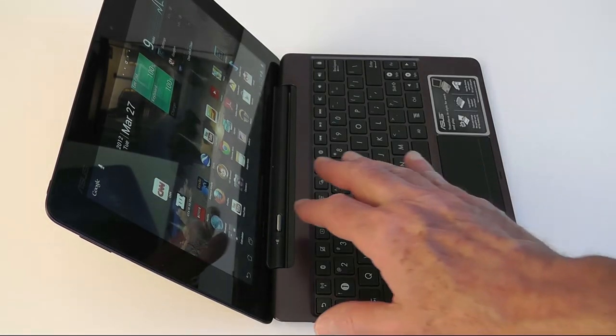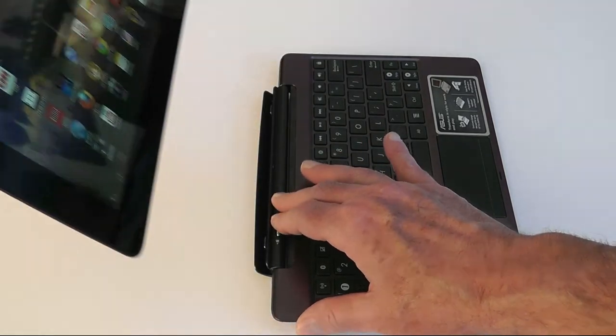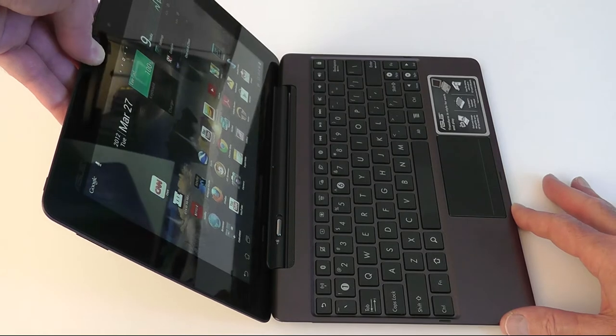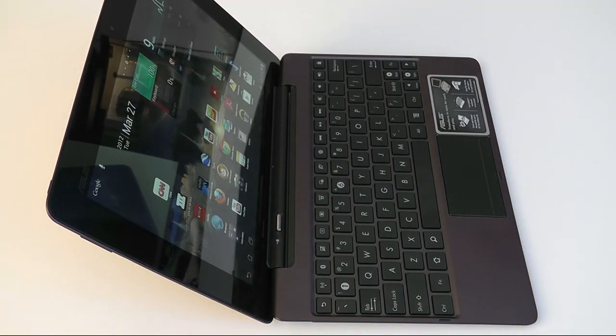Perhaps my favorite feature of the Transformer Prime is the detachable keyboard. It's a bit cramped but provides good tactile feel for touch typists. The clip holds the tablet very firmly but allows easy removal and replacement. Touching the trackpad causes a mouse cursor to appear on the screen.